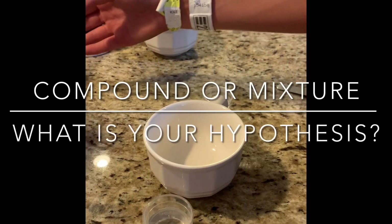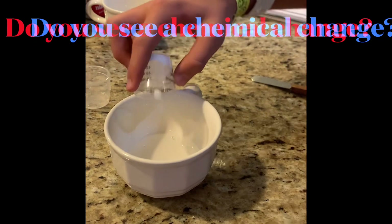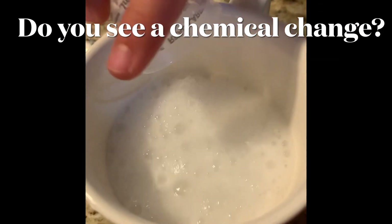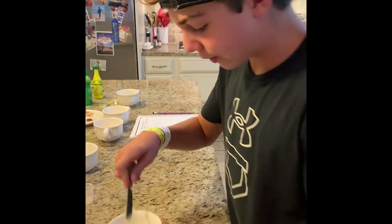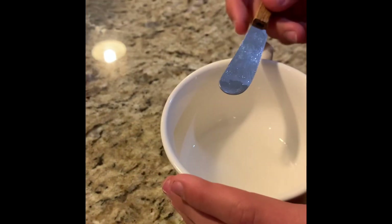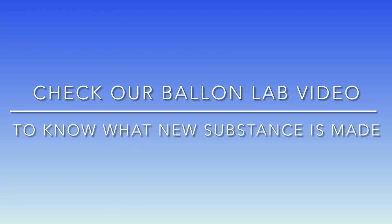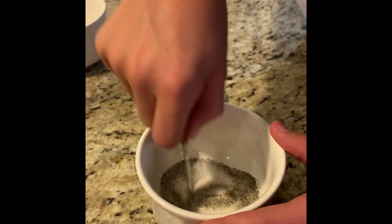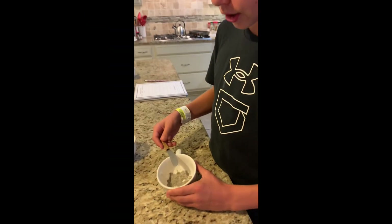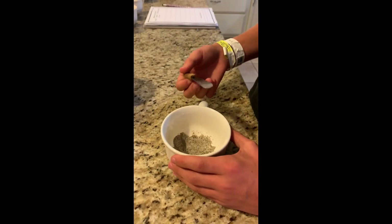This is baking soda and vinegar. You can't separate it, so that is a compound. When mixed, it made a new substance. This is a mixture because it did not create a new substance — there was no chemical reaction. So sadly, this is a mixture.